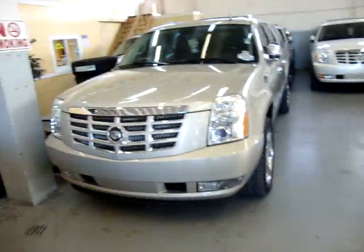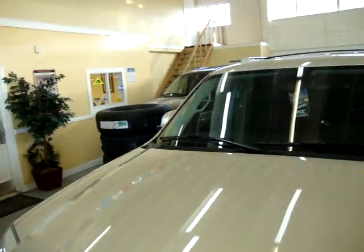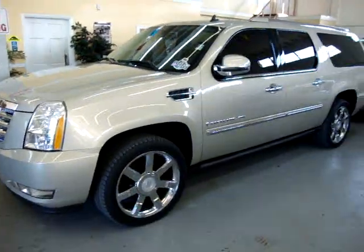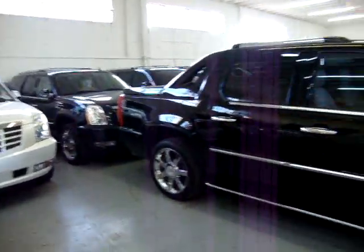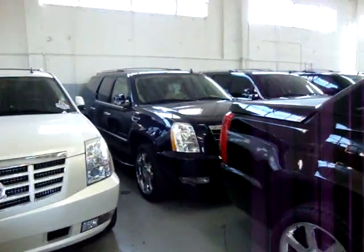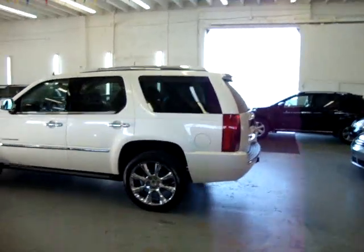We have a bunch of other Escalades over here. We've got an '08 ESV back there behind those new tires, loaded up with twin DVDs, 22s and everything. Here's another ESV, another ESV back there, another ESV here. And we've got some short ones over here — this is the EXT, the pickup one. And we have another blue one there, loaded up, '08. And another black one over there, black on black. But let's get back to the white one you're wanting to see.